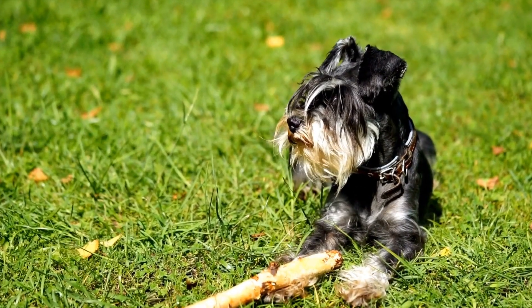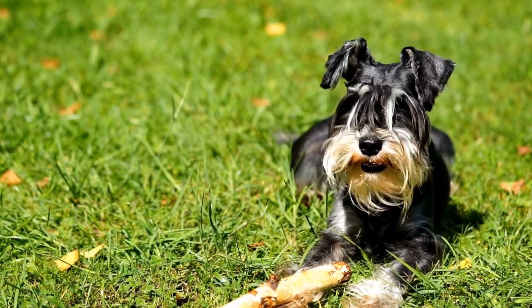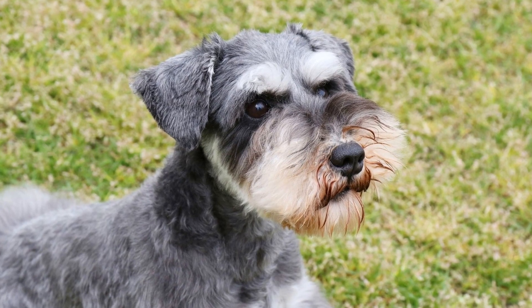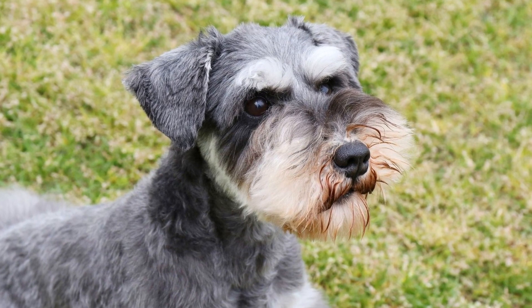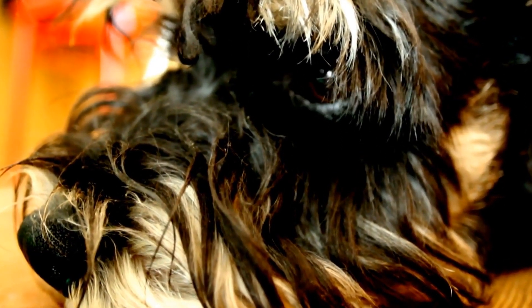Apart from body language and vocalization, miniature Schnauzers also communicate through gestures. They may nudge you with their nose, paw at your leg, or even tap you with their paw to get your attention or demand something. It's essential to respond to these gestures appropriately to foster a healthy line of communication with your furry companion.